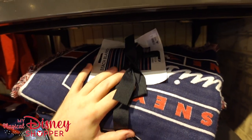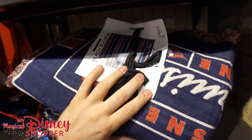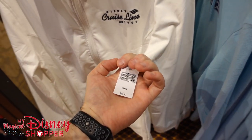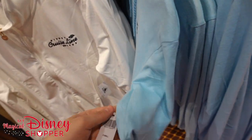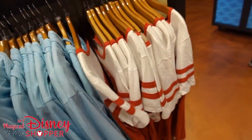It's got those stripes and the Cruise Line logo down in the lower right-hand corner of the blanket. Got this awesome Disney Cruise Line cover-up, zip-up track jacket for $59.99. And some other hooded sweatshirts as well, $39.99 — it's got a nice logo on the back. And then we've got this awesome Disney Cruise Line t-shirt.